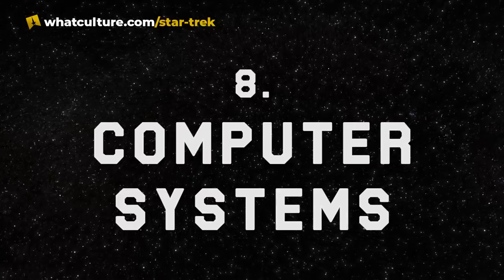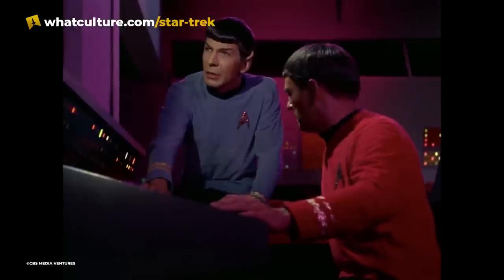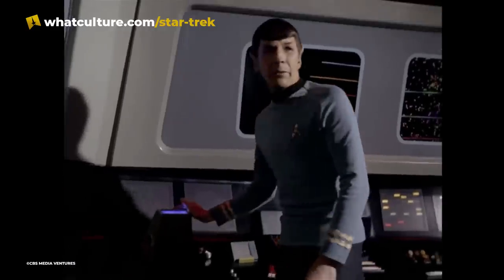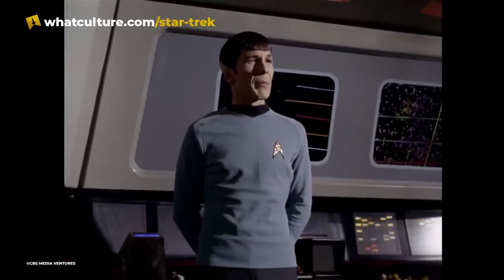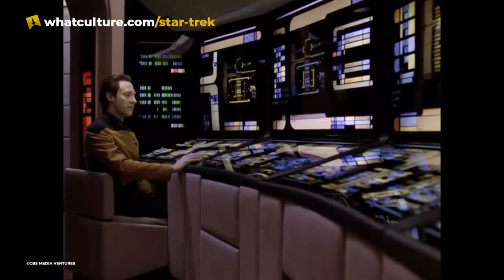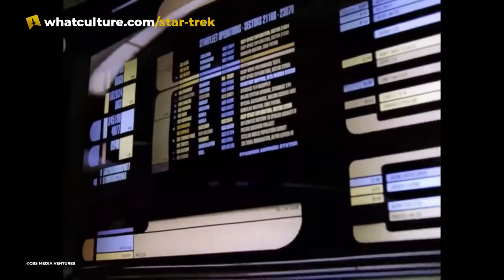Number 8: Computer Systems. Starfleet's computers have gone through numerous changes over the years. Touchscreens were not commonplace in the original series, and most computers were bulky and had very indistinct buttons and dials plastered all over — their design harkens back to early computers from the 60s. Presumably the set designers failed to anticipate how far computers would advance. In the Next Generation, we are introduced to LCARS, short for Library Computer Access and Retrieval System, the operating system that all Starfleet uses in the 24th century, characterized by its bright-colored borders separating different pieces of information as well as its touchscreens.